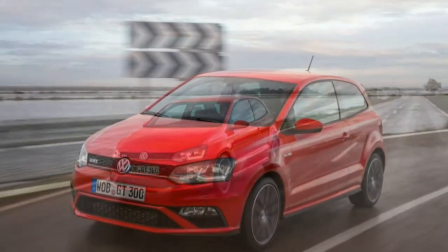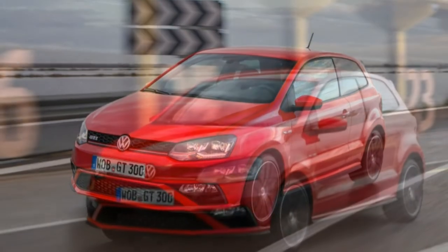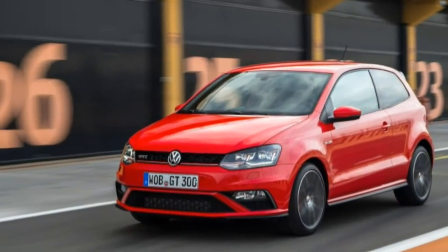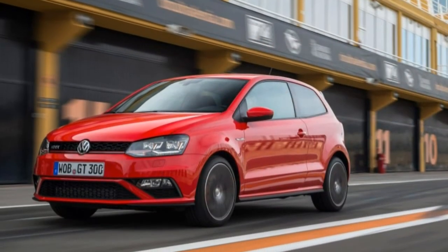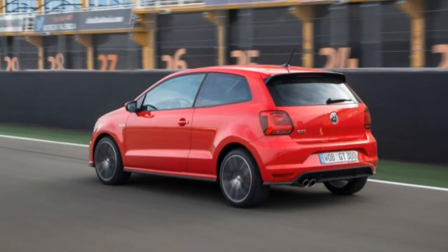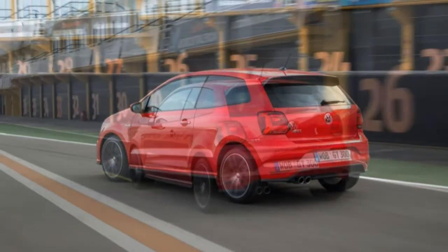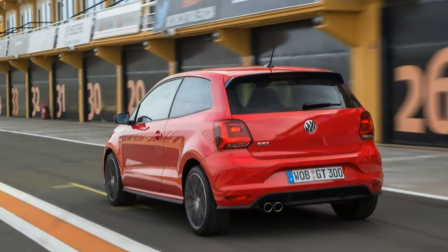With a tastefully executed cabin and a small dose of heritage GTI cues, this ultimate Polo is actually a competent long-distance cruiser. We can easily see ourselves covering hundreds of kilometers in this diminutive car that seems all grown up from behind the wheel. Yet for all its merits, we think the Polo GTI could trade a bit of perfection for a healthy dose of passion — it's a bit too well-behaved for our tastes.